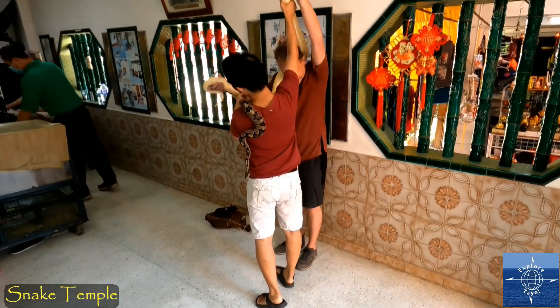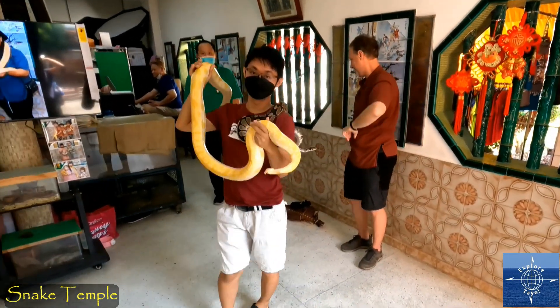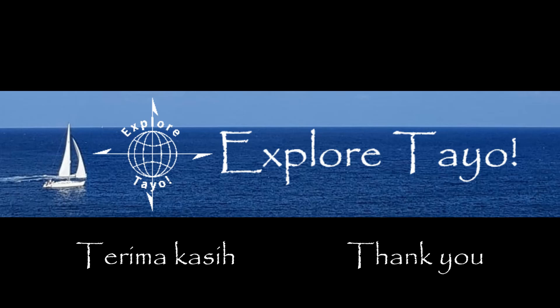If you enjoyed this journey, click like and subscribe so you don't miss our future episodes.